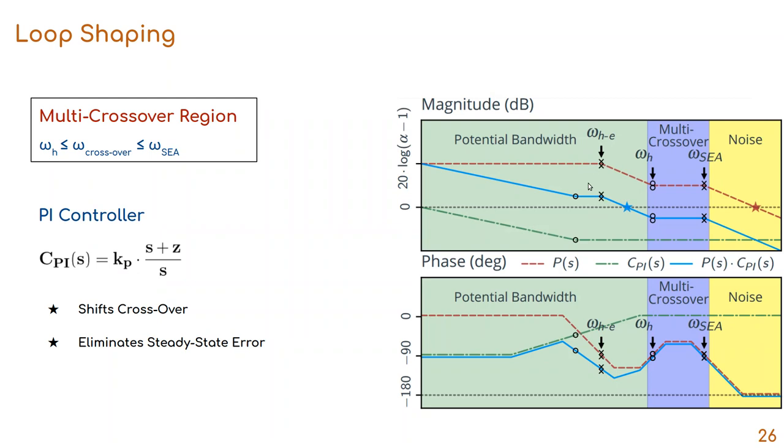We want to maintain stability and achieve the highest bandwidth possible. The frequency range between the natural frequency of the human alone and the natural frequency of the actuator has two additional crossovers on either side, requiring us to shift the crossover to an even lower frequency for stable operation. A PI controller can shift the crossover and eliminate steady-state error; however, it sacrifices a lot of gain between very low frequency and the crossover frequency, meaning the robot will have poor tracking performance at those frequencies — if the human operator moves very fast, the exoskeleton will not properly respond.